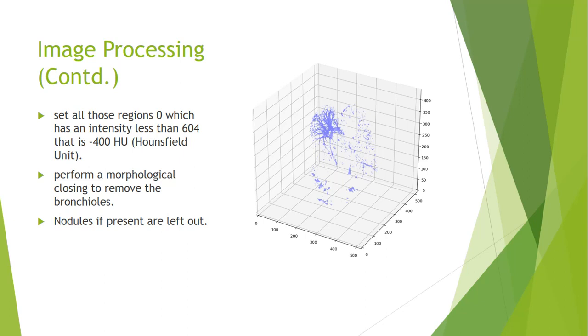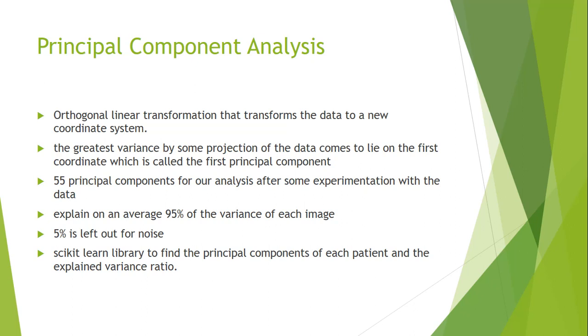Based on experiments and information from the technical dataset website, we mark all regions with intensity less than -400 Hounsfield units as zero, since our region of interest has higher intensity values. After that, we still have a lot of bronchioles, so we perform morphological closing and remove the two largest connected structures to eliminate the bronchioles. After this step, the portions most likely remaining are nodules. As you can see in the image on the right, almost all connected bronchioles are removed, and what remains is most likely a nodule.